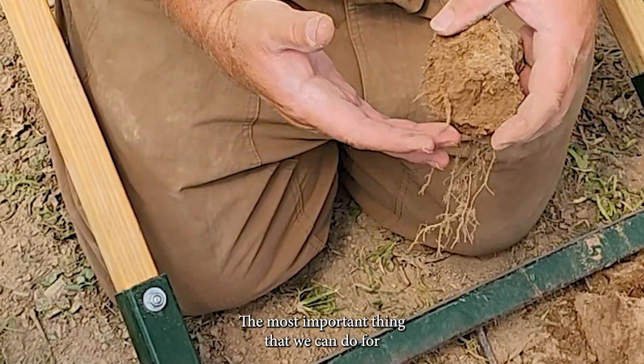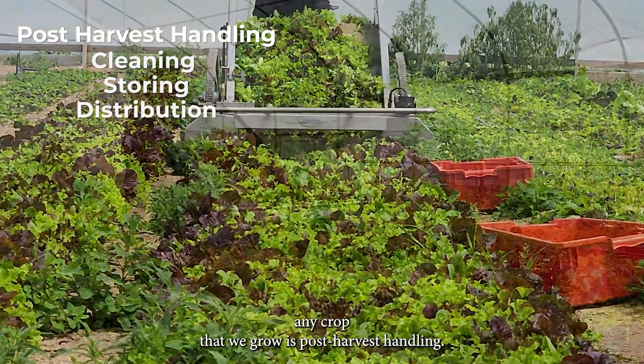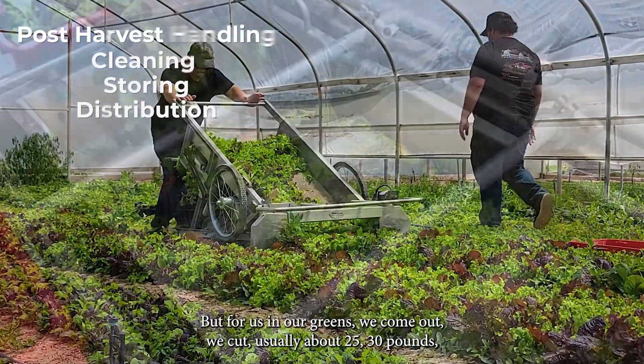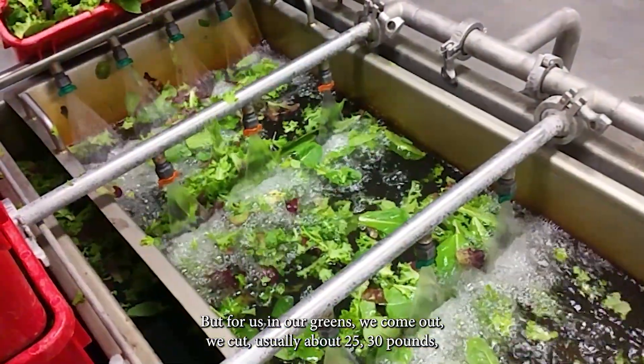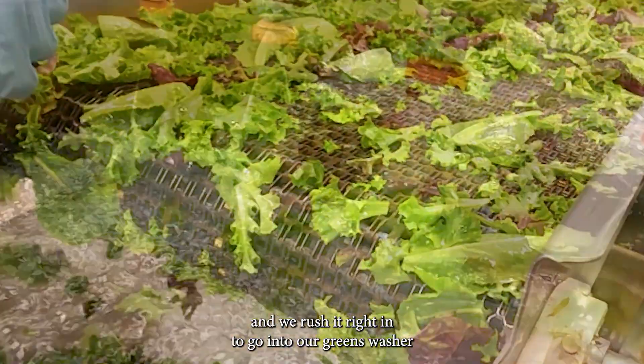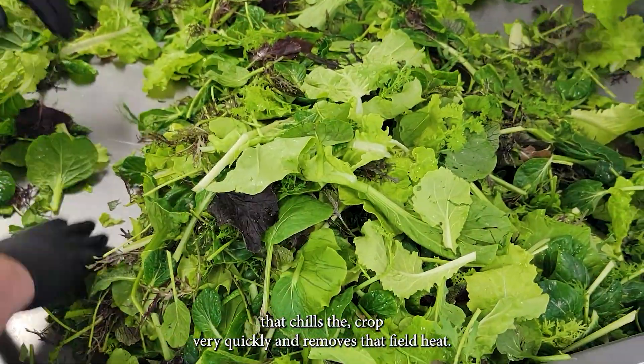The most important thing that we can do for any crop that we grow is post-harvest handling. For us and our greens, we cut usually about 25–30 pounds and rush it right in to go into our greens washer, which chills the crop very quickly and removes that field heat.